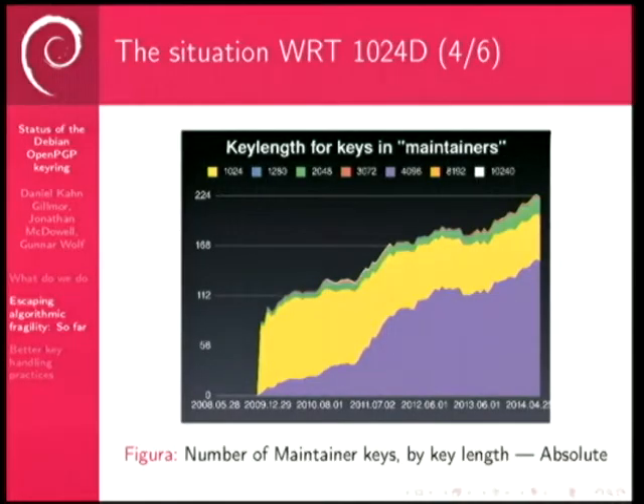The question was raised: shouldn't we also check sub-key lengths, since sub-keys are used for signing packages? We're only looking at the key length of the primary key. It could be that sub-keys are either a longer or shorter length. Longer doesn't help because you're still limited by the primary key. But if sub-keys are shorter, they could be weaker than they seem. In general, what I've seen is that sub-keys are usually the same size or longer.